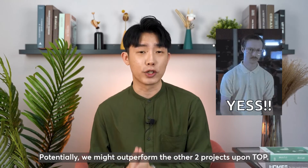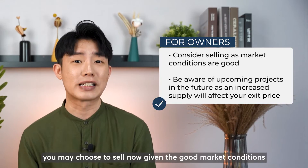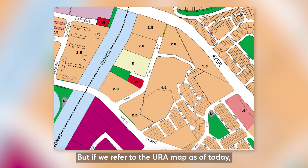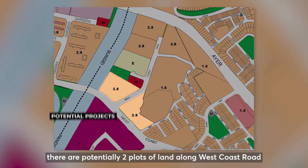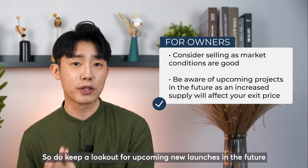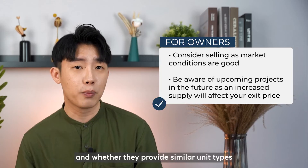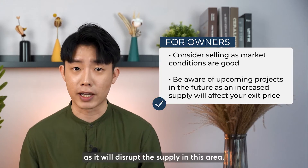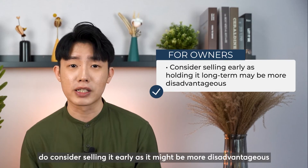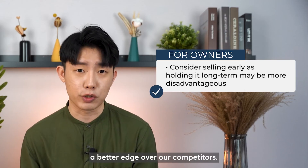For owners who bought Whistler Grand 3-bedroom and 3-bedroom dual key units, you may choose to sell now given the good market conditions. However, if you refer to the URA map today, there are potentially two plots of land along West Coast Road with plot ratios similar to Whistler Grand. Keep a look out for upcoming new launches, as they might potentially block the lake view. For owners of the 3-bedroom premium unit, do consider selling early as it might be more disadvantageous the longer you hold. Selling while it is still brand new will likely give a better edge over competitors.